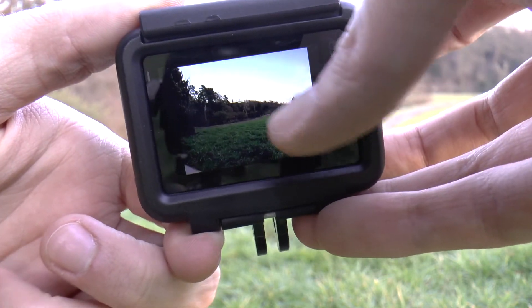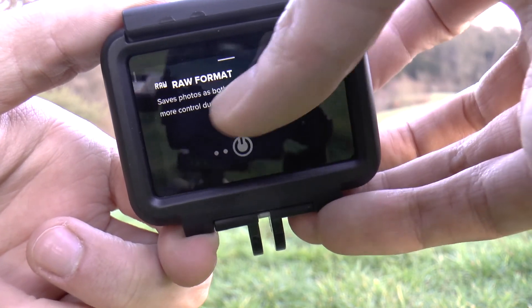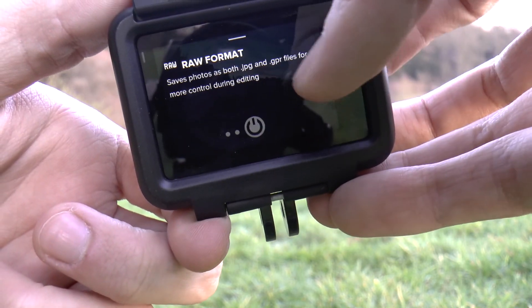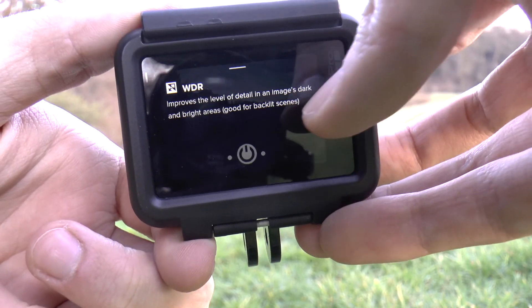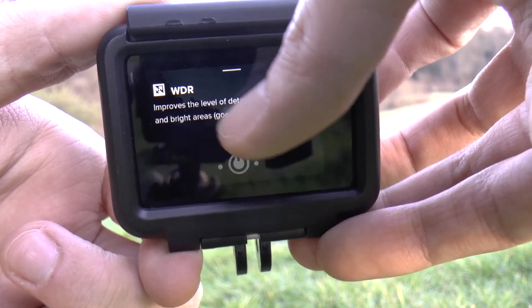When it comes to photos, GoPro introduced the opportunity to save pictures in RAW format instead of JPEG. This allows us to enhance the quality and explore the potential of Photoshop while not losing quality.